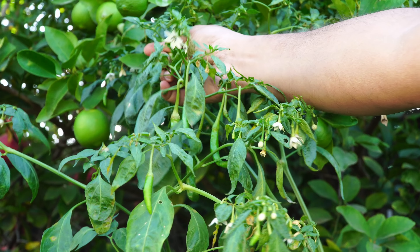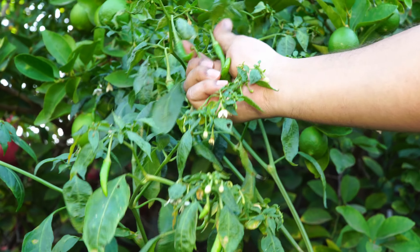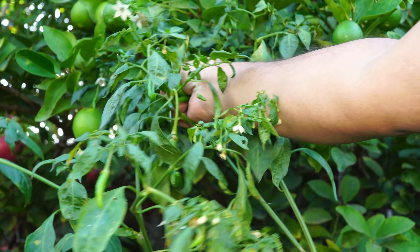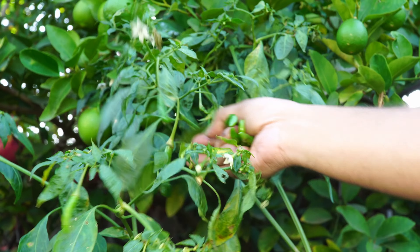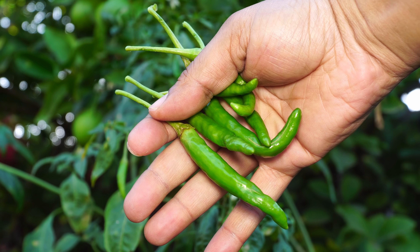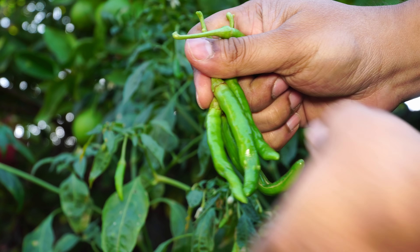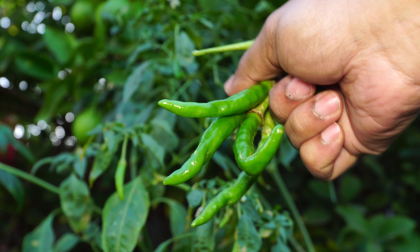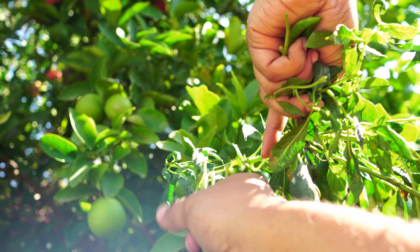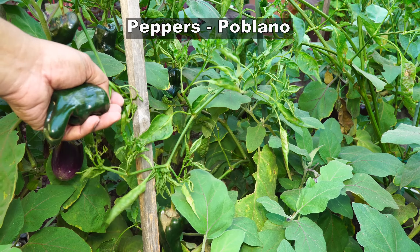Moving on to our pepper harvest. The first variety we grew was an Indian hot pepper variety — the seeds were given to me by a friend. This is a very hot cayenne pepper variety. The peppers it produces are quite large in size, quite thick, and also very hot — similar to cayenne but a little hotter than most common cayenne pepper varieties.